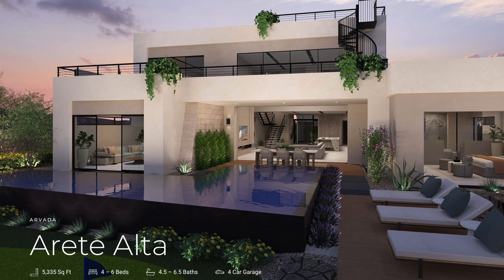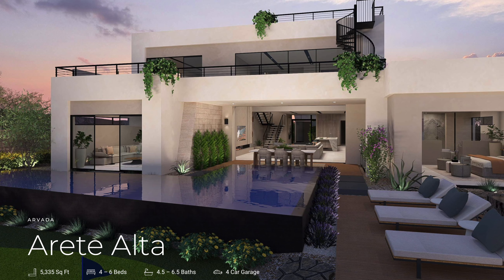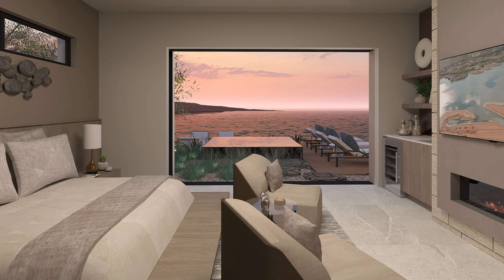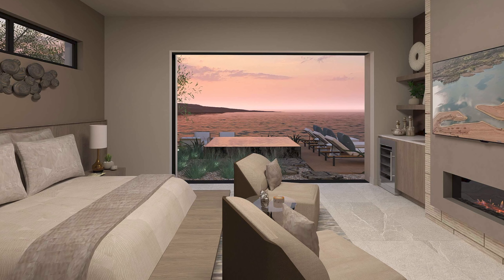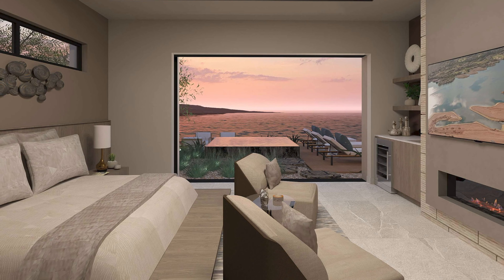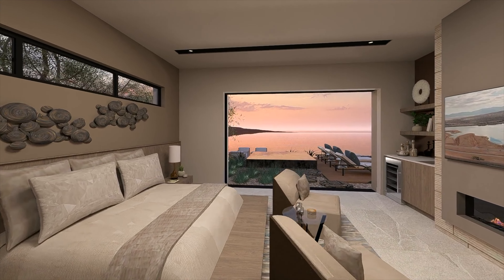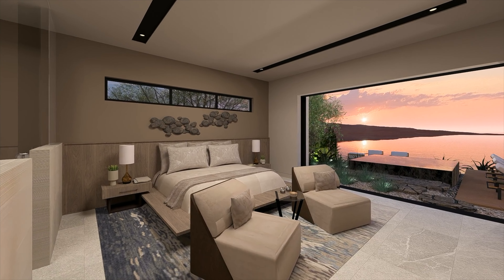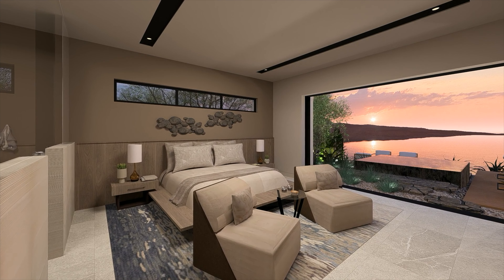The floor plan I mentioned earlier was a Blue Heron floor plan called the Arete Alta, and I still think this floor plan is one of the best I've ever seen. It incorporates a downstairs primary that has a sliding glass door that opens up to their signature 360-degree waterfall spas, which I really love. If you're interested in seeing that video, I'll have my editor link it below so you can check that one out.